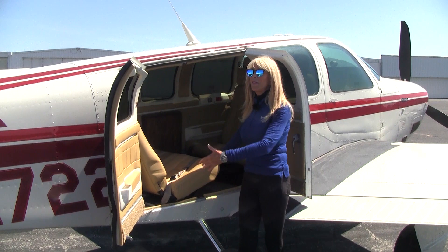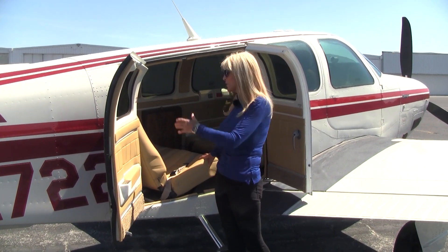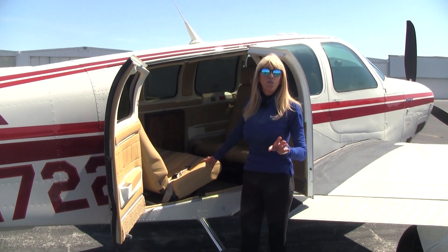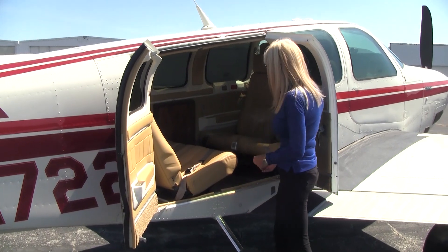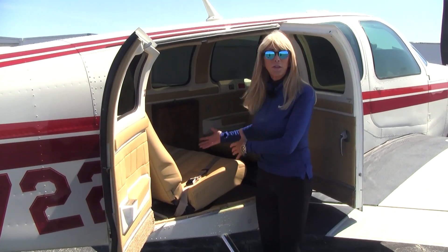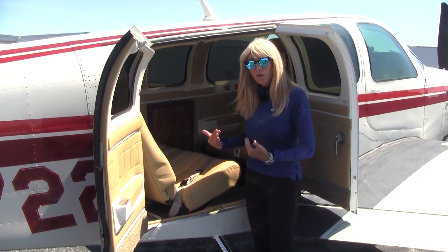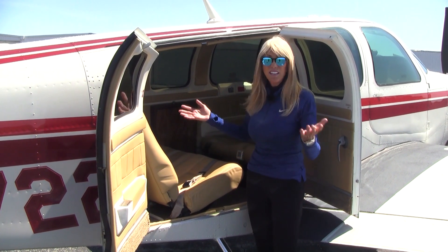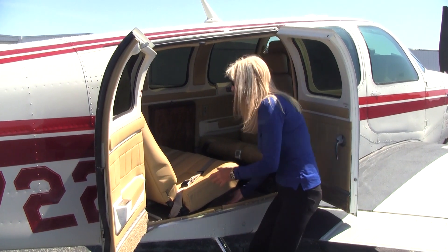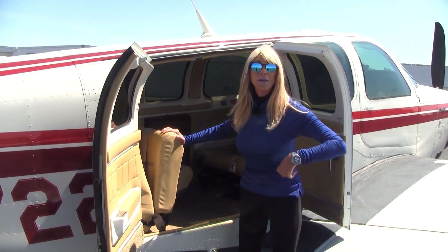As you can see, we have the large double cargo doors — great for easy loading of passengers and cargo. The useful load is 1,400 pounds. The seats are versatile: everybody can be seated in the club seating configuration, or the seats can be moved to face forward. You can also stow or remove a seat altogether — no tools needed. Just pick up on a bar, pull a pin, and you're in business.